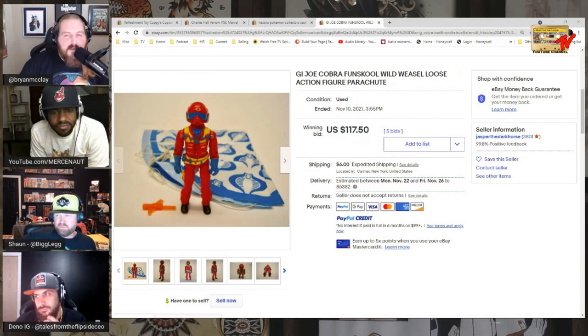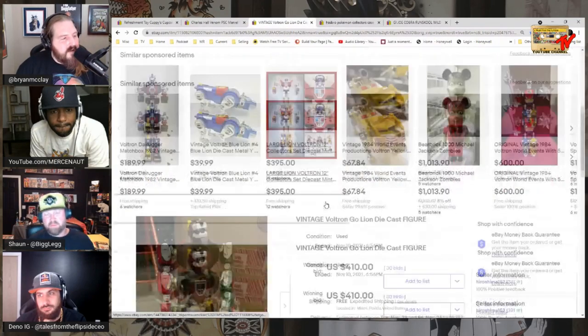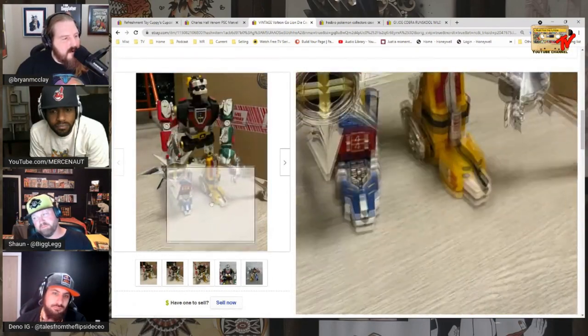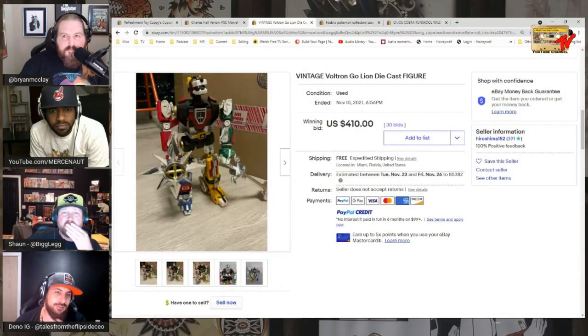A vintage Voltron Go Lion — we always had that back in the day. Not in great condition but sold for $410 on 30-something bids. I love Voltron.